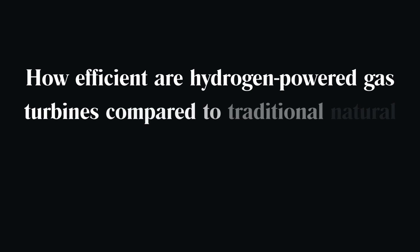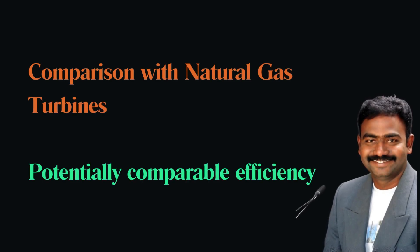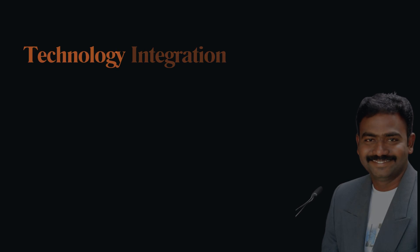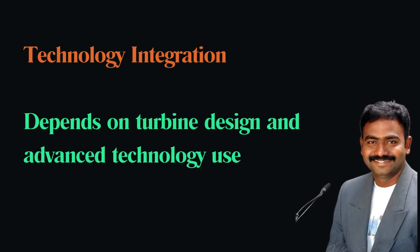How efficient are hydrogen-powered gas turbines compared to traditional natural gas turbines? The efficiency of hydrogen-powered turbines can be comparable to natural gas turbines, but this depends on the specific turbine design and the integration of advanced technologies to optimize hydrogen combustion.